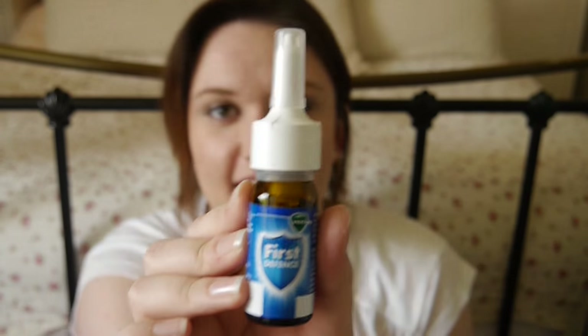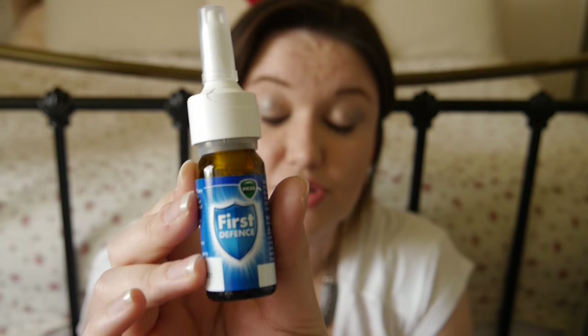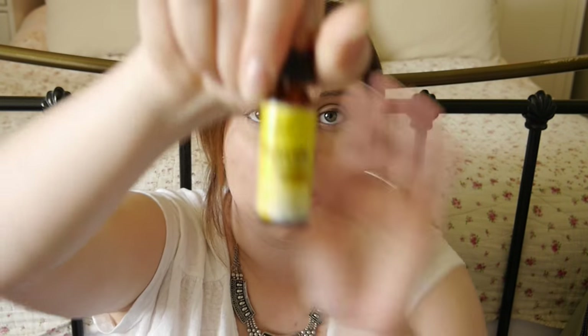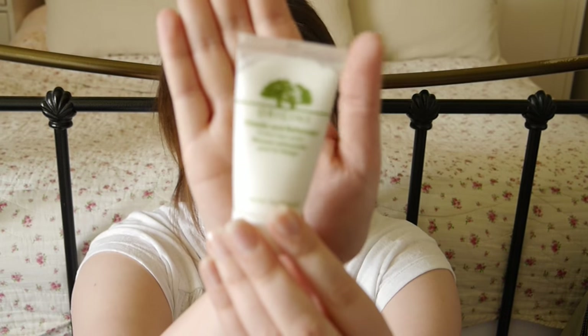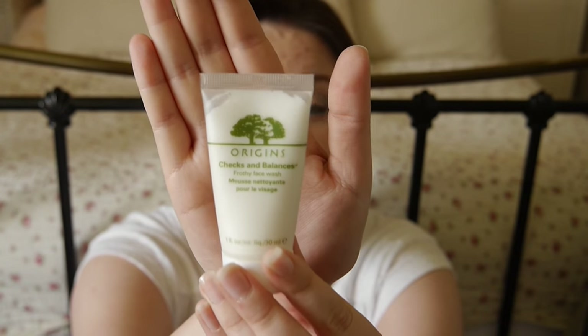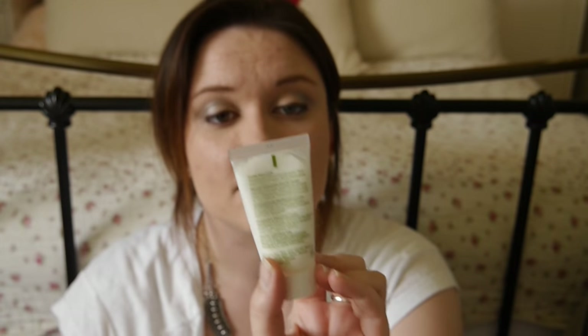I get ill really easily and I do not want to get ill on this holiday. Toothpaste — you all know what that's for. Rescue Remedy because I get nervous. A little sample of Origins face cleanser called Checks and Balances Frothy Face Wash — samples are amazing for taking on the plane. It makes my skin squeaky clean, so I'll take my makeup off and wash it with this.